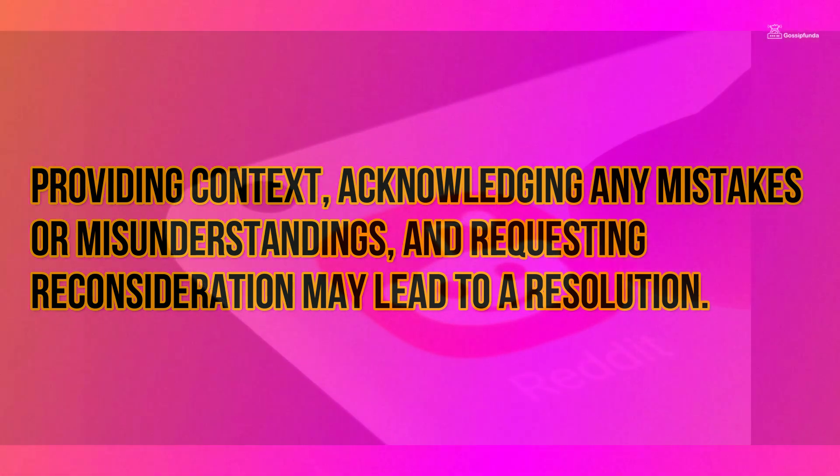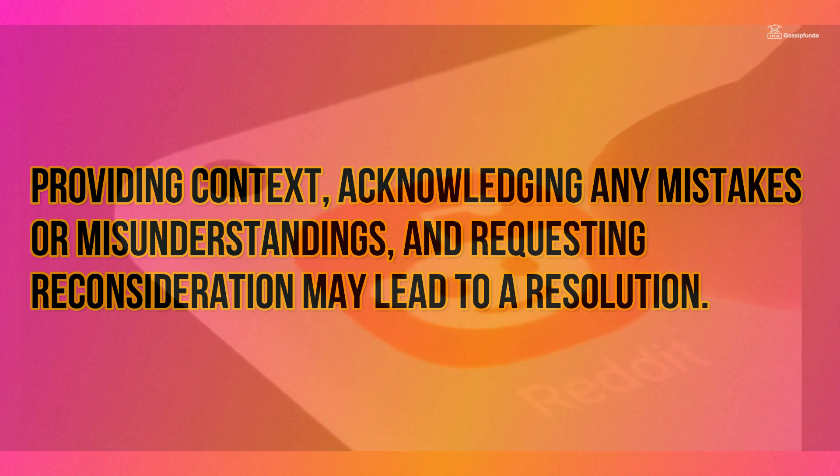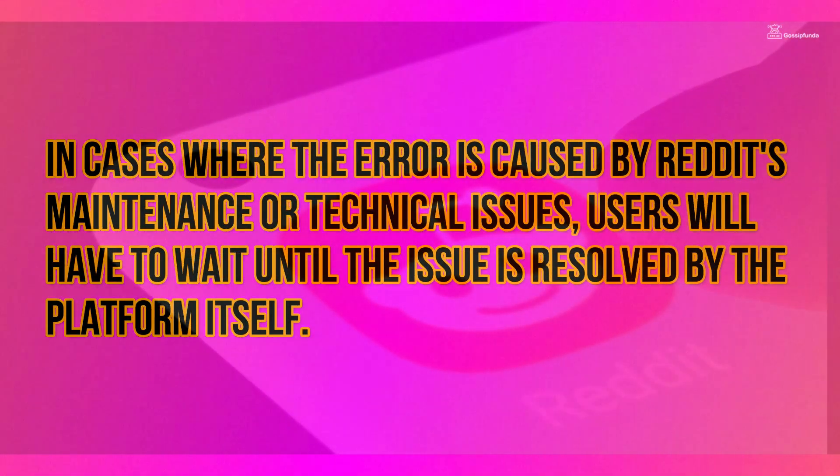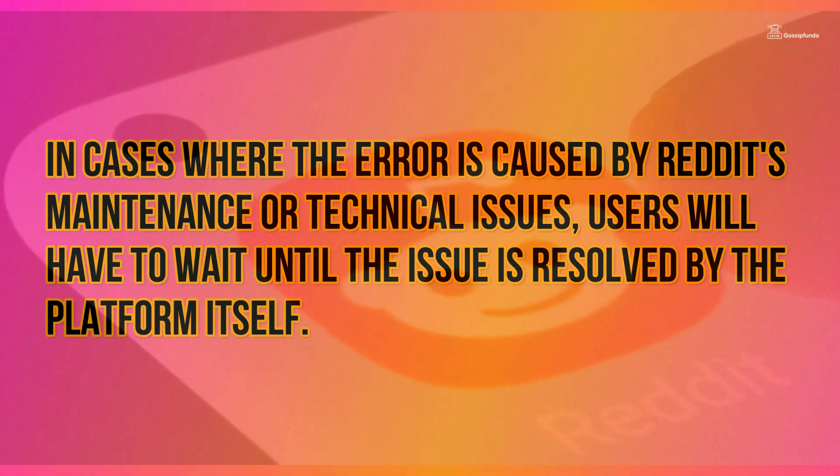Providing context, acknowledging any mistakes or misunderstandings, or requesting reconsideration may lead to a resolution. In cases where the error is caused by Reddit's maintenance or technical issues, users will have to wait until the issue is resolved by the platform itself.